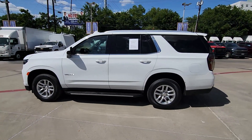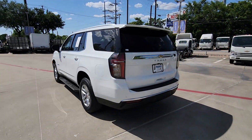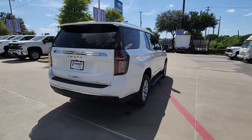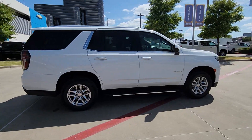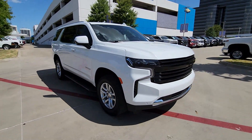Picture yourself in the 2023 Chevrolet Tahoe. With less than 30,000 miles on the odometer, this vehicle stands out from the rest. Take life's challenges in stride in the fully capable Tahoe. Spacious and quiet, athletic and safe, it's a powerful ally awaiting your command.